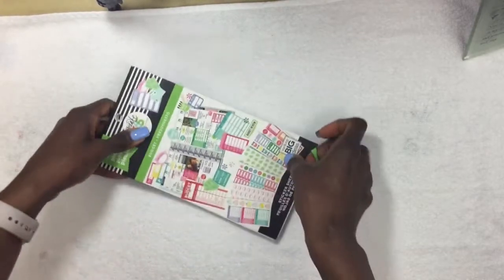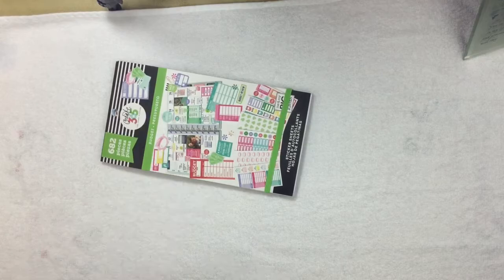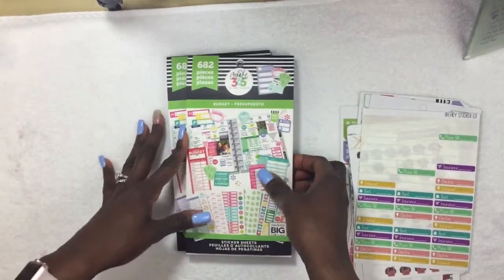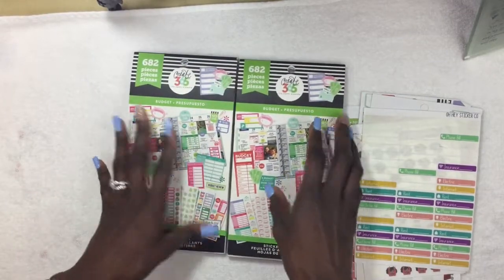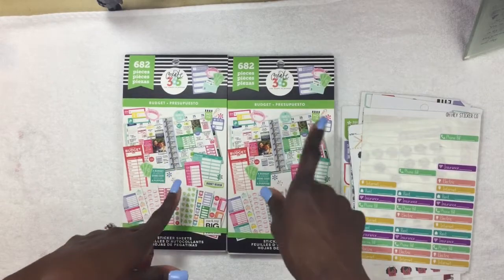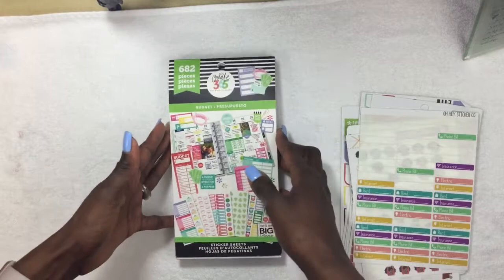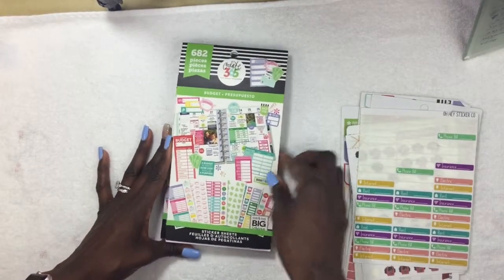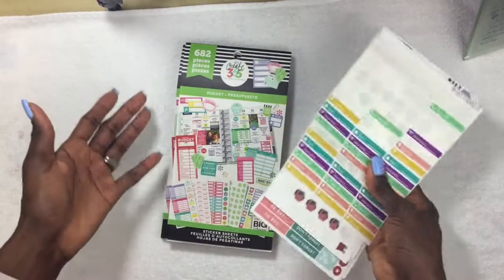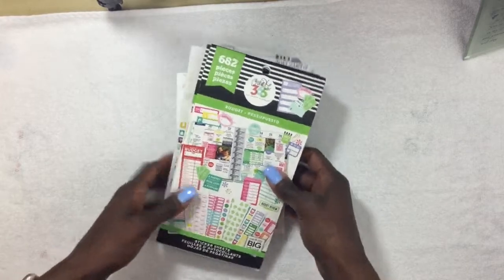I am really excited about this sticker book, which is why I bought two of them. I've already started using them and just wanted to share that with you guys. I think this is probably one of the most functional items that Me and My Big Ideas came out with for the Happy Planner. Thank you guys for watching — don't forget to subscribe, thumbs up or thumbs down, and I'll talk to you guys later!